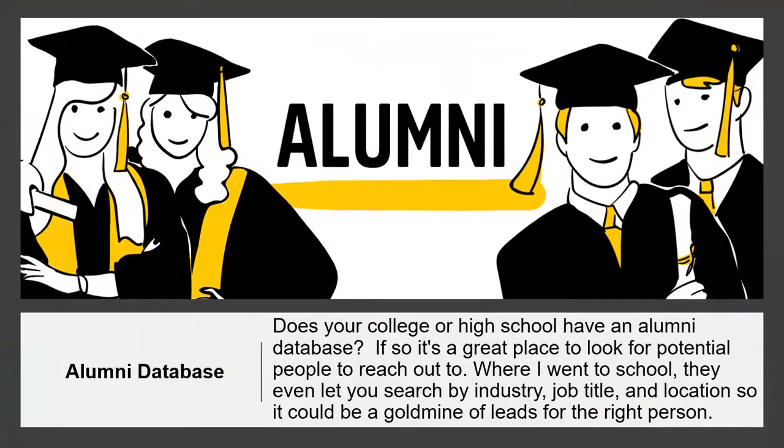Alumni database. Does your college or high school have an alumni database? If so, it's a great place to look for potential people to reach out to. Some schools let you search by industry, job title, and location, so it could be a goldmine. LinkedIn is also a great place to find alumni from your same school. Just that common affiliation and association will usually buy you enough time to introduce what you're doing — and remember, when you introduce what you're doing, come from the 'why' perspective so they can buy in first.